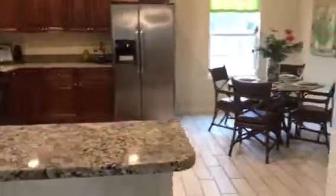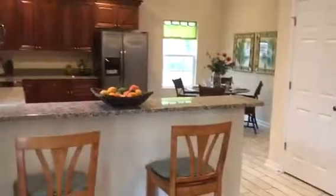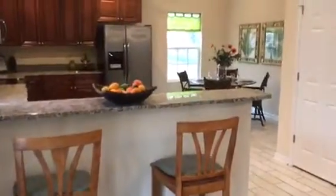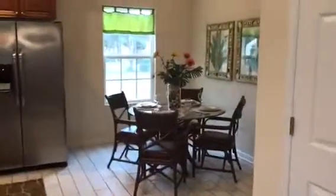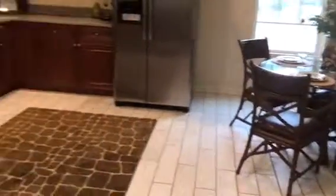There's a huge bar and this is an eat-in kitchen as well, so you can see it fits another four-top easily. There is recessed lighting all the way throughout the kitchen, and this is such a great little breakfast nook. Here's the door leading to the huge garage.